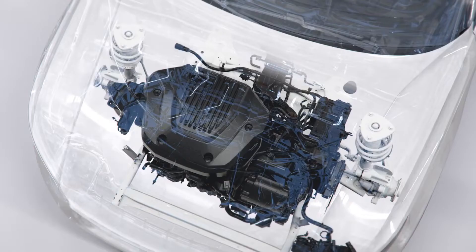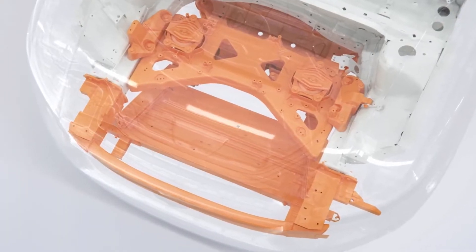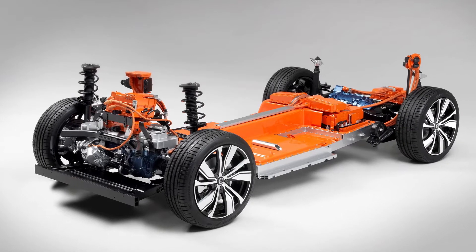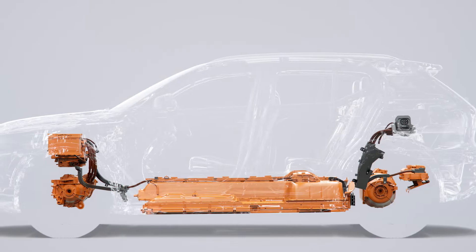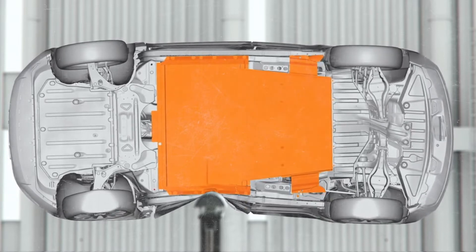With electrification, the combustion engine has been removed. And with that, we needed to rethink the car's front structure. Being an electric car, the XC40 Recharge also features a large high voltage battery. The battery is safely embedded in the car's floor structure and it is protected by its own unique safety cage, which helps keep you and the battery safe.